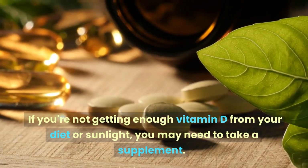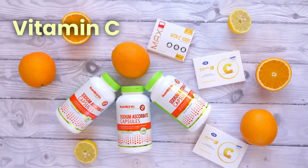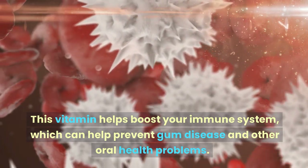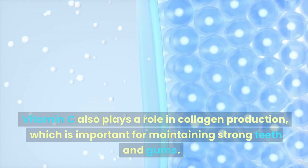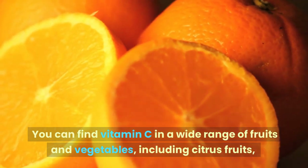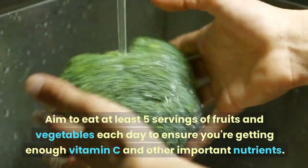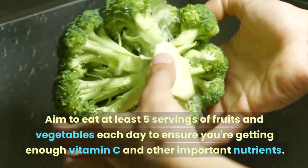If you're not getting enough vitamin D from your diet or sunlight, you may need to take a supplement. Vitamin C — the immune booster — is another essential nutrient for healthy teeth and gums. It helps boost your immune system, preventing gum disease and other oral health problems. You can find vitamin C in citrus fruits, berries, kiwi, bell peppers, broccoli, and spinach. Aim to eat at least five servings of fruits and vegetables each day.